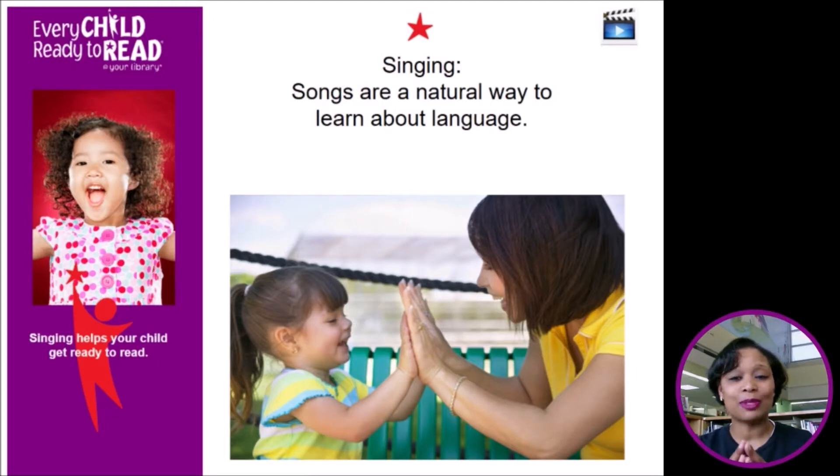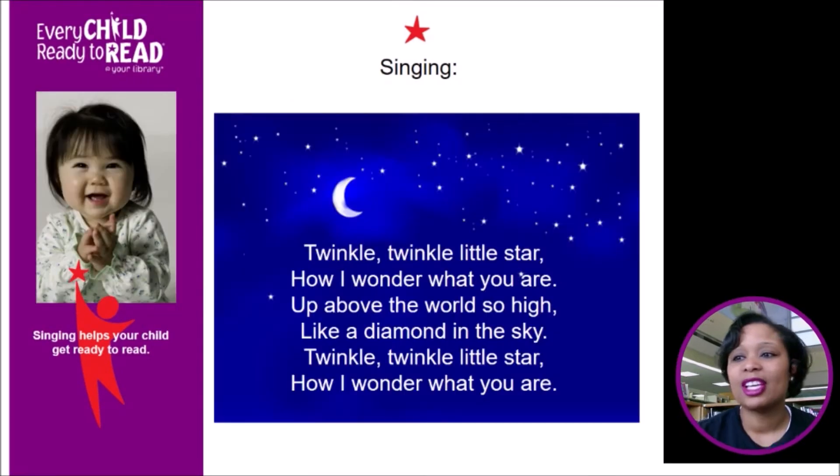Singing also helps children learn new words and adds to their general knowledge. For example, singing the song Twinkle Twinkle Little Star — we've been singing this song all of our lives, so we know it. But our children don't, so this is a great opportunity to teach it to them. It's a very simple song that breaks down the words beautifully.